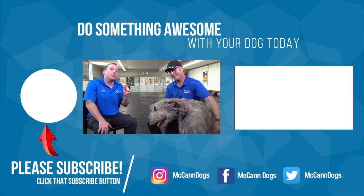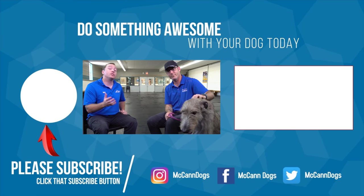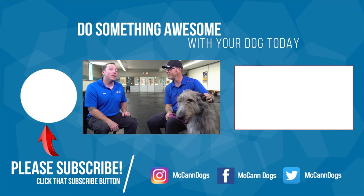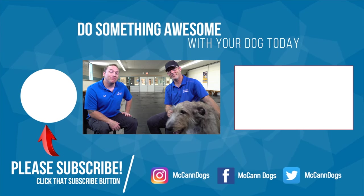If you'd like to learn more about handling training, click that card. We hope you feel a little more prepared to welcome your large breed dog into your home. I'm Ken, I'm Steve, and this is Sky — happy training!